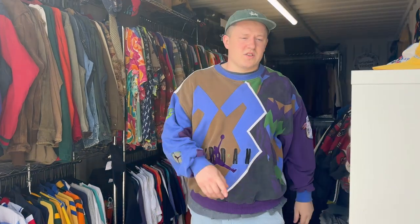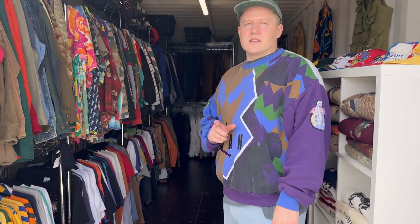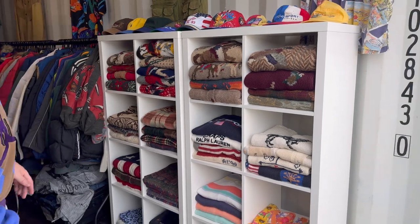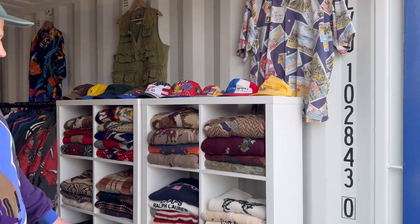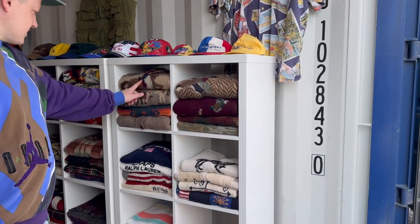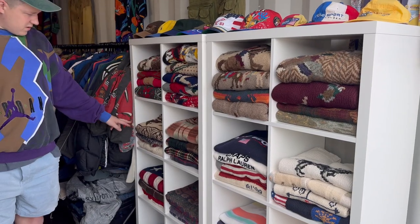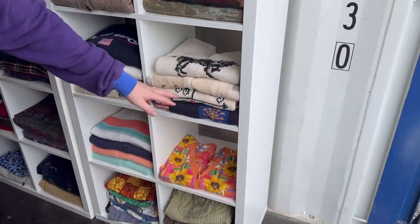So basically we've got two storage units. One is all the stuff that we've got listed, and then this one is half the stuff we've got listed and half our archive. This is our main collection of Ralph Lauren jumpers. We've got some wildlife ones, Aztec ones, ski ones, patchwork, Czech, flags, miscellaneous.